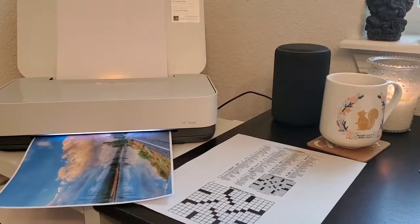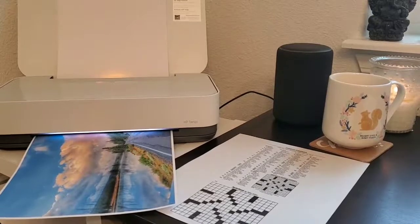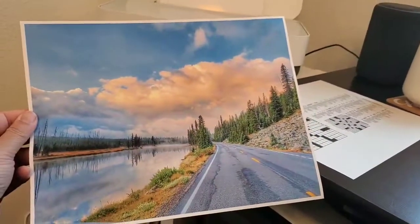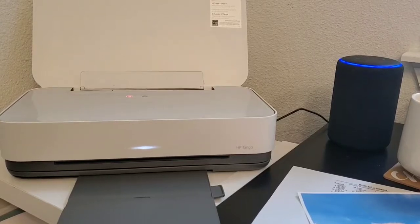Can we all agree that we're always looking for ways to make life just a little bit more organized? Enter the HP Tango printer that pairs with your Amazon Alexa devices. It only takes seconds to set these up, and you can voice automate printing your checklists.